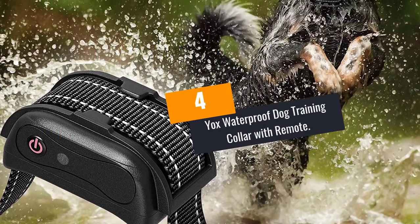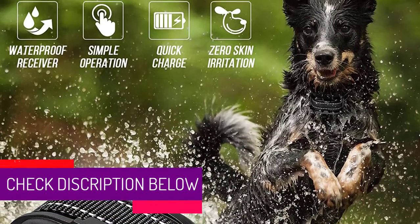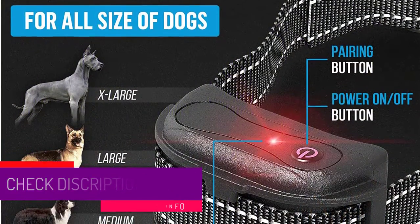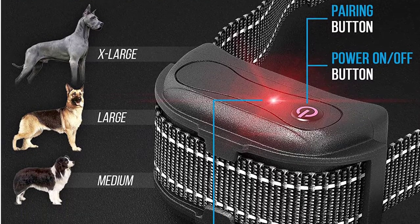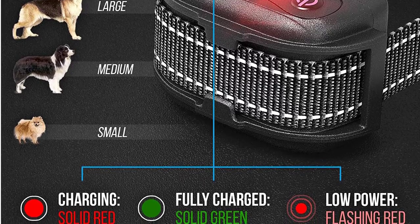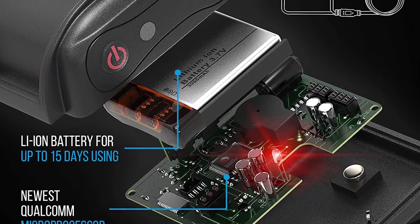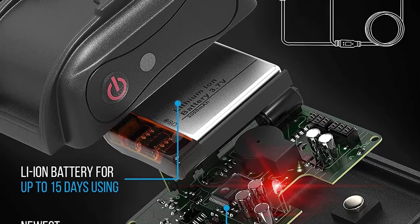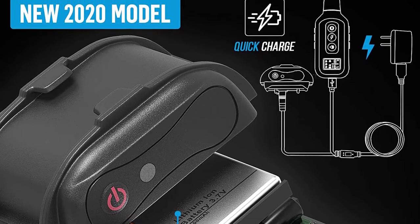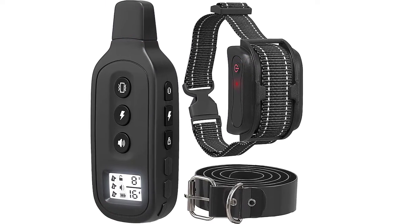At number 4: the Yox Waterproof Dog Training Collar with Remote. With its adjustable design, it is a great selection for all pet owners. The dog training collar offers 0 to 16 levels plus three channels for up to three dogs. It has three variable training modes and a 500 mAh built-in battery that provides hours of runtime. The remote also comes with a 300 mAh battery, and green LED lights indicate battery status.